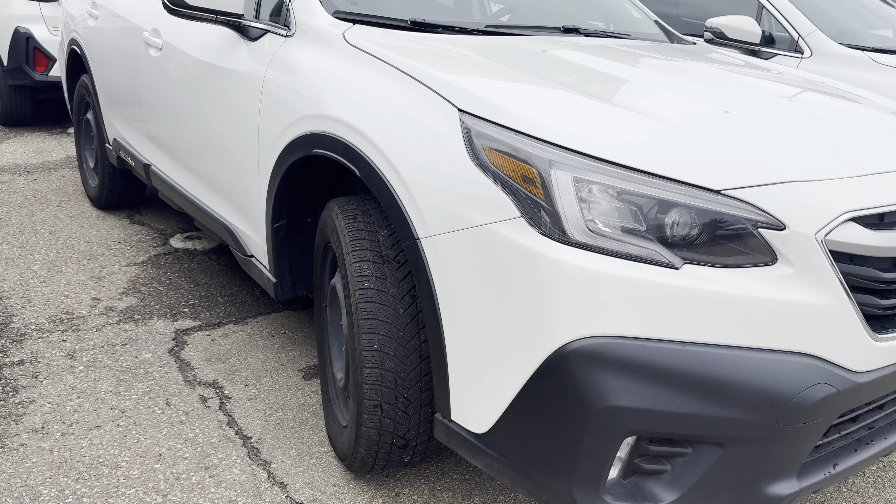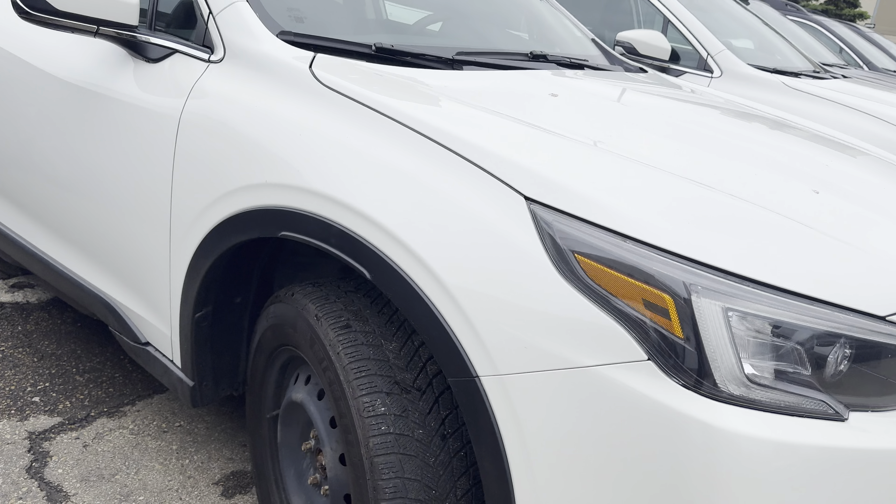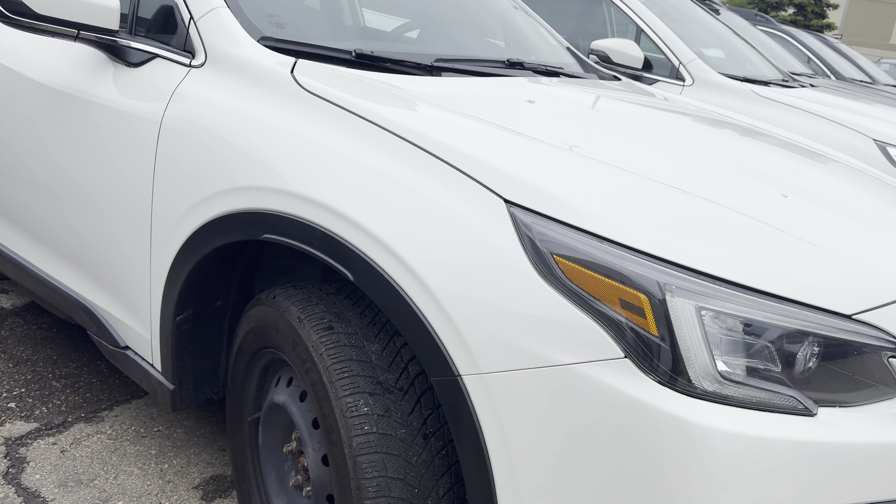Hi Connor, this is Kaz with Rally Subaru. I wanted to show you this option that we have here — it's a 2022 Outback Convenience. It's actually quite new, it's the newer generation of the outback. I'll touch on a few of the key differences and some nice included standard features that you get with the latest generation.